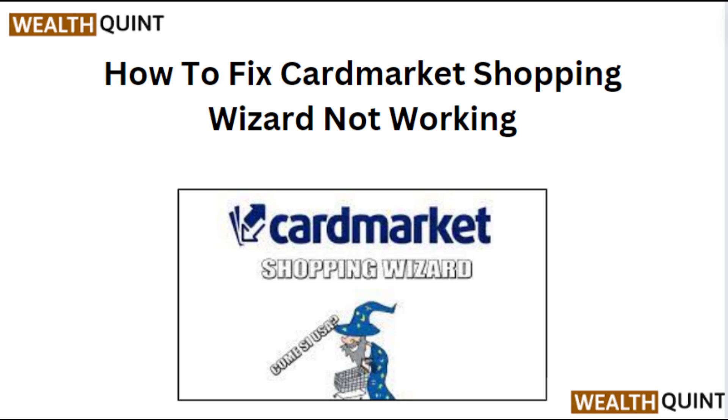Hi everyone. In today's video we will see how to fix Card Market shopping not working.